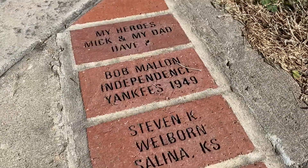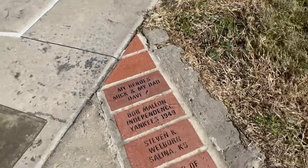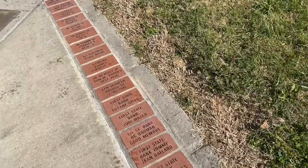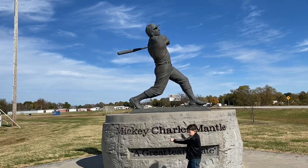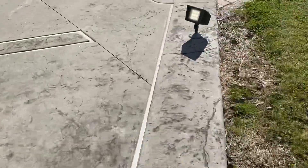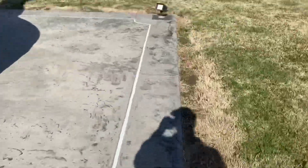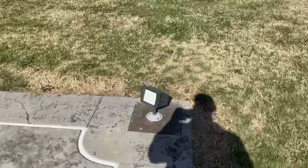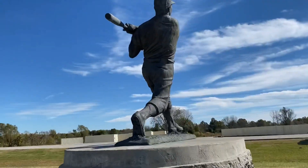He's sitting on bricks — 'Formerly Independence Yankees, 1949. My heroes: Mick and my dad, Dave P.' So that's kind of cool that they have all these tribute bricks here. Carson was sitting here looking at this diamond — there's home plate. Come all the way down here and there's first base, that number seven again. Then you've got second base, third base, and back home. How cool — they put a lot of thought into this. Such a great job.